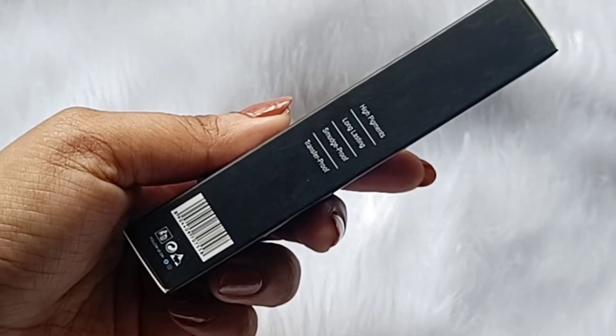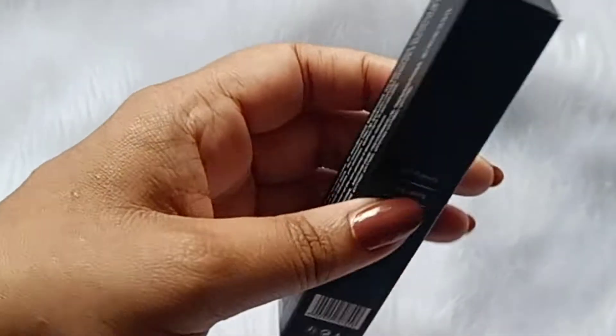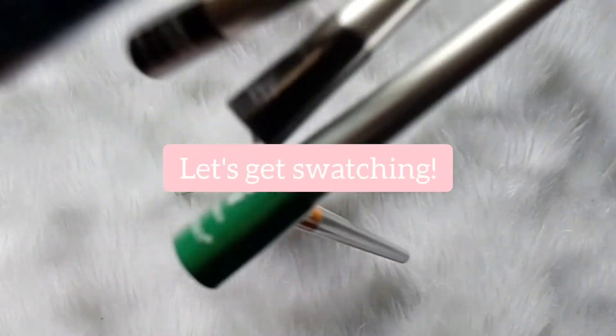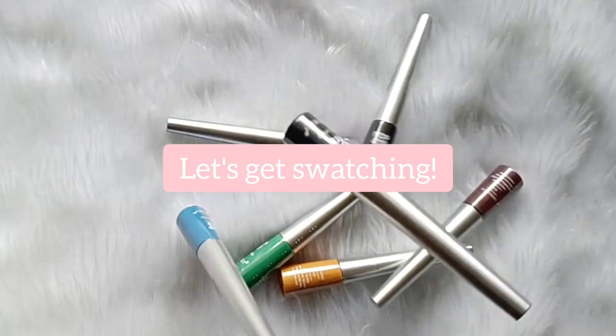These claim to be highly pigmented, long-lasting, smudge proof, and transfer proof. You can see the shade name at the top of the carton. Let's get swatching — we're going to start with Onyx Black, which is the classic black eyeliner.